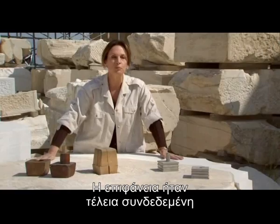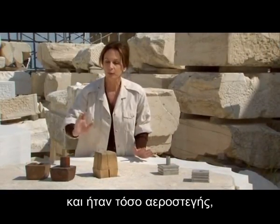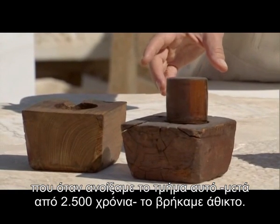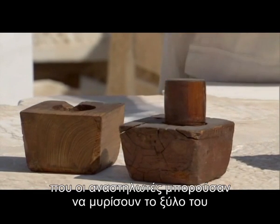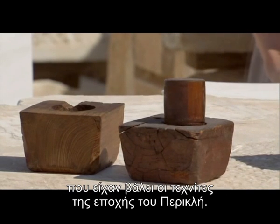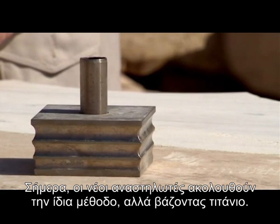The surface was perfectly connected and so airtight that when they opened the drum they found the cedar wood — 2,500 years old and intact. The cedar is so well preserved that restorers could still smell the wood put there by Pericles' stonemasons. Today, the modern restorers use the same method but with titanium.